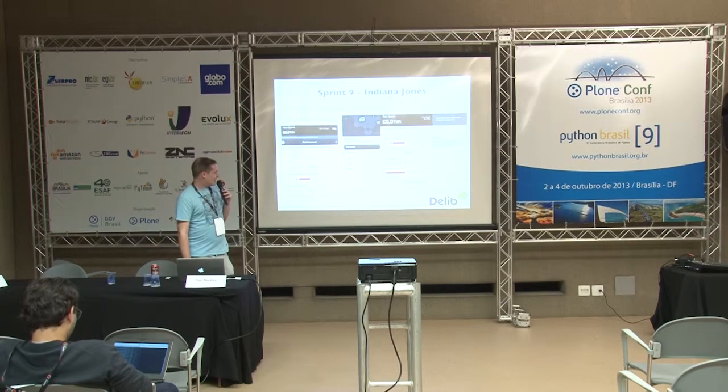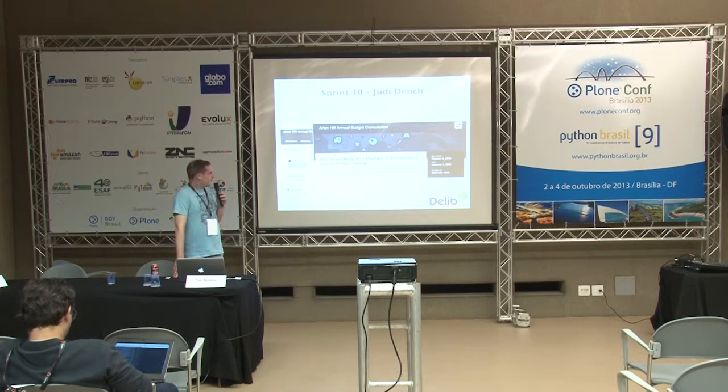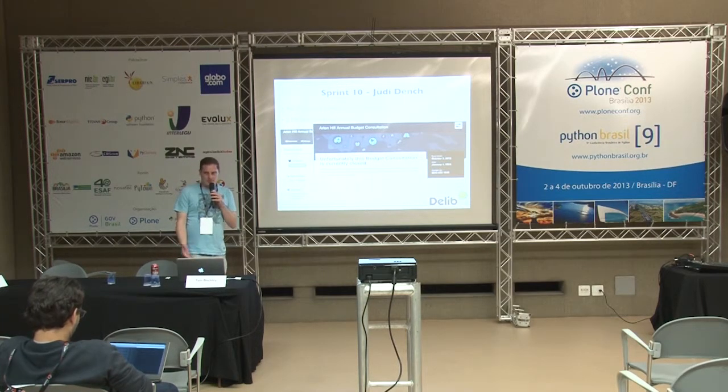We were happy with how the launch went and started thinking about what a mess we'd left ourselves. Then the last work I did on it before flying out here: we got workflow for everything. Respondents now had a proper workflow — they couldn't go back and change their response after submitting it. Administrators couldn't see it until it was submitted. You could open and close the simulator itself, so people don't stumble across it and fill in your survey before you've finished setting it up.